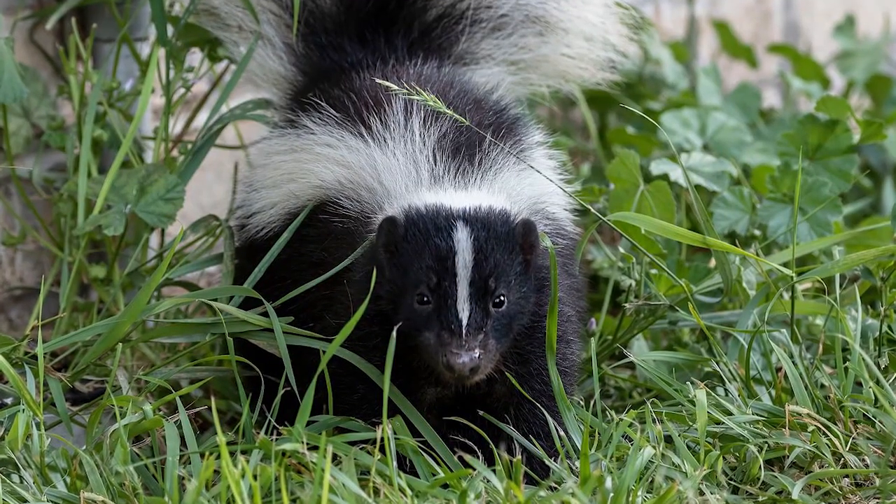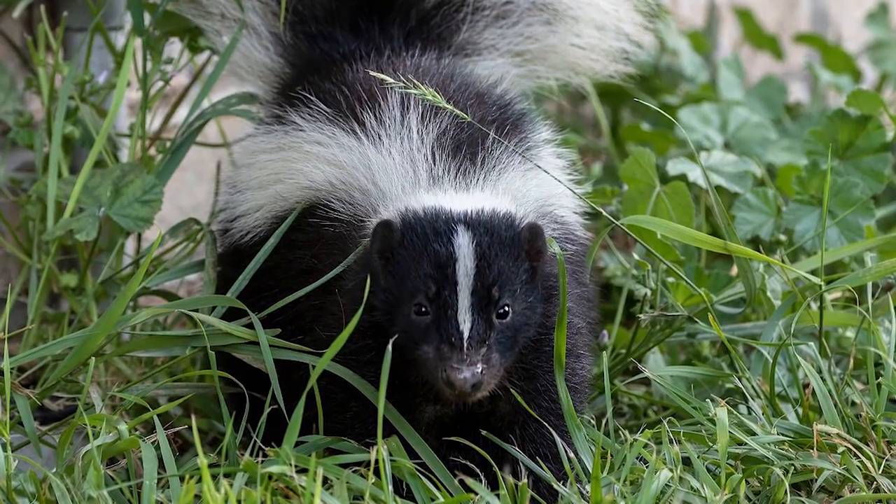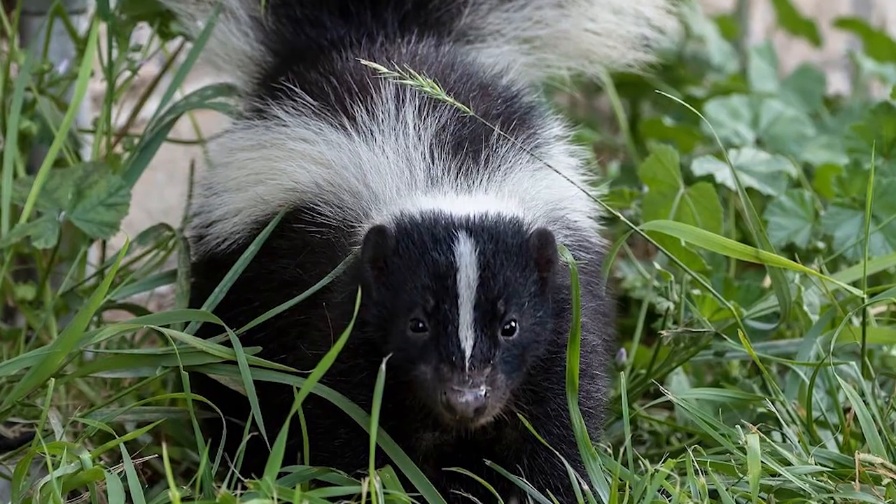A lot of people panic if they find out they have skunks living nearby, but skunks are nocturnal, they're shy, they're non-aggressive, so it's actually pretty unlikely that you're going to run into one, but if your pets get a little too curious, they might get a stinky surprise. If a skunk feels threatened, they will stomp their feet, raise their tail and make a chattering sound.